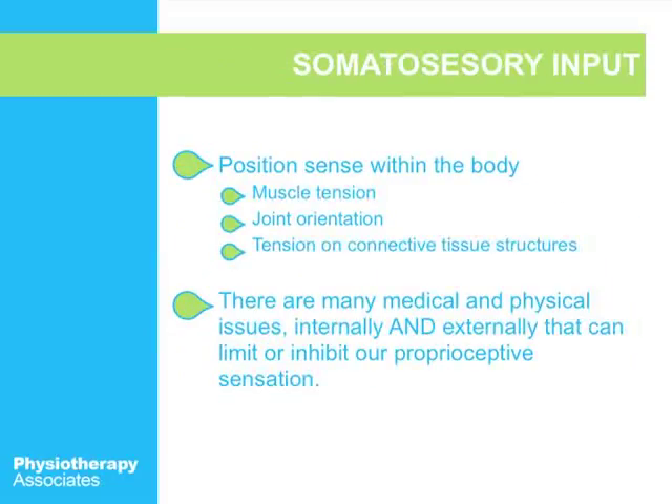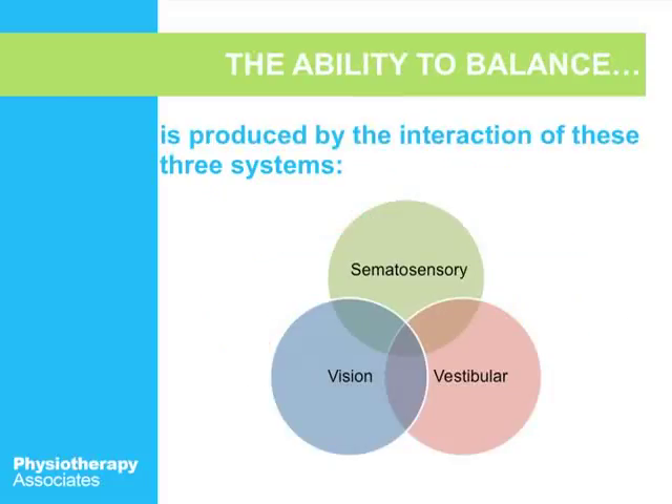The last way to maintain your balance is your somatosensory input — that's really your position sense within the body, based on muscle tension, joint orientation, and tension in connective tissue structures. For example, if you're walking uphill, there's going to be more pressure on your calf, so your calf muscle gives that information to your body. If you're walking downhill, the calf is more slack and tells your body it's going down a hill. The ability to balance is produced by the interaction of your somatosensory system, your vision, and your vestibular system.